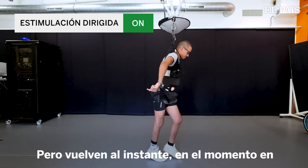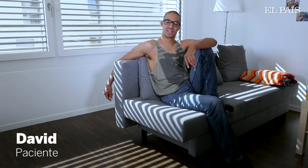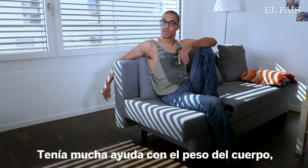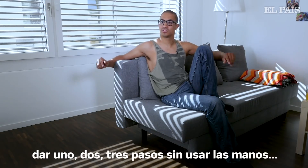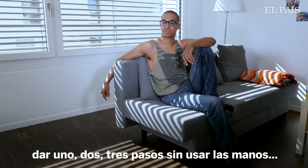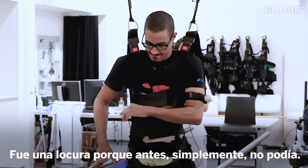One of the key moments was when I started walking hands-free on the treadmill. A lot of bodyweight support, but really letting the bars go and doing one, two, three steps without using my hands was really crazy, because I just couldn't do it before.